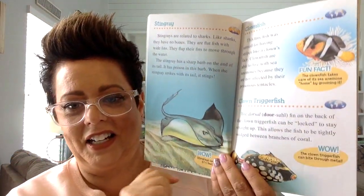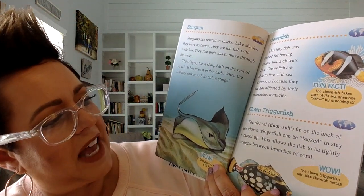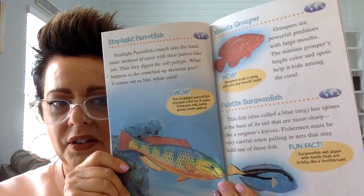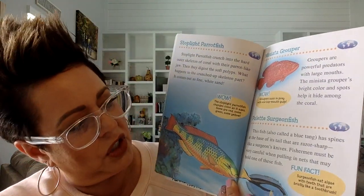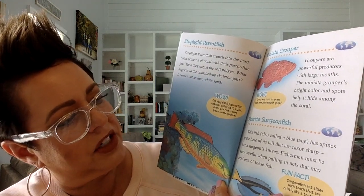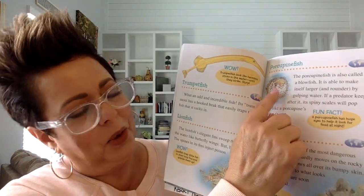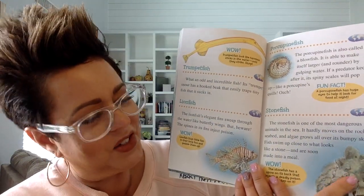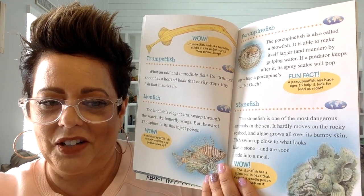Here is the clownfish — like Nemo. And this is a different kind of clownfish called a clown triggerfish. You may also see a fish called a parrotfish. This is a grouper fish. And this is a palette surgeonfish. So many, many different kinds of fish. This is a trumpetfish, a lionfish, a porcupine fish, and a stonefish. I think you can see at least two or three of those at the aquarium.